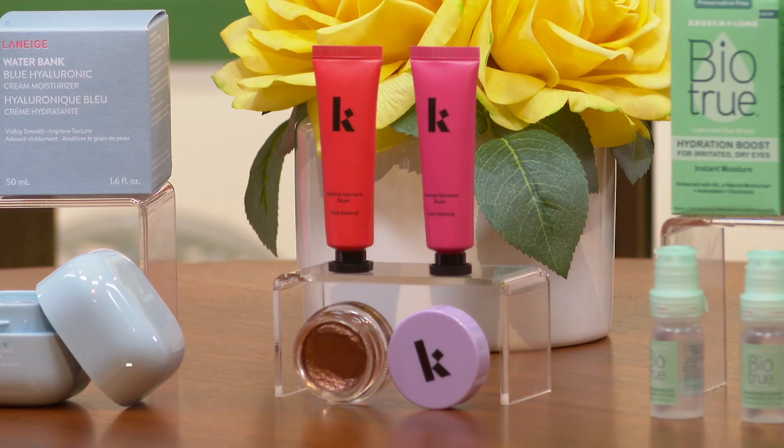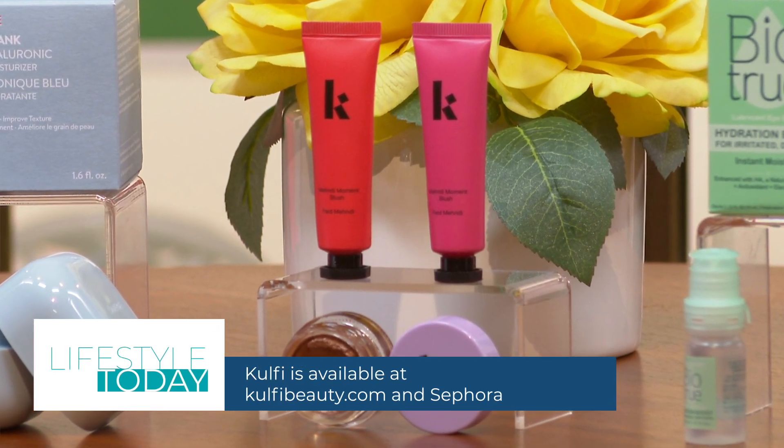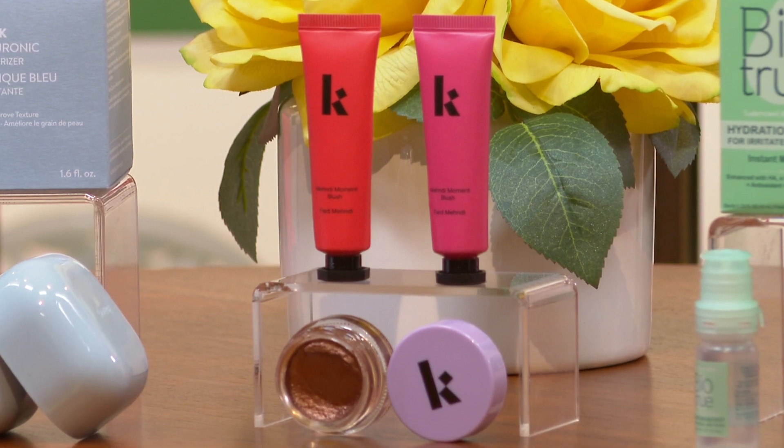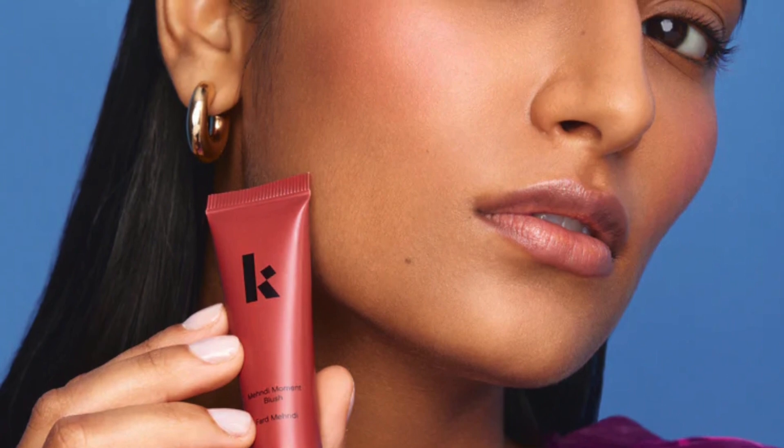We want to switch to cream-based makeup for the fall. This is brand new — it's Kolfi, a bold makeup brand celebrating the colors of South Asian culture, and they're really the perfect tones to transition into fall with. The cream blush and cream eyeshadows have radiant hydrating formulas with ingredients like aloe and vitamin E. You can get it at kolfibeauty.com or Sephora. Kolfi is also really delicious Indian ice cream, by the way — that sounds delicious!